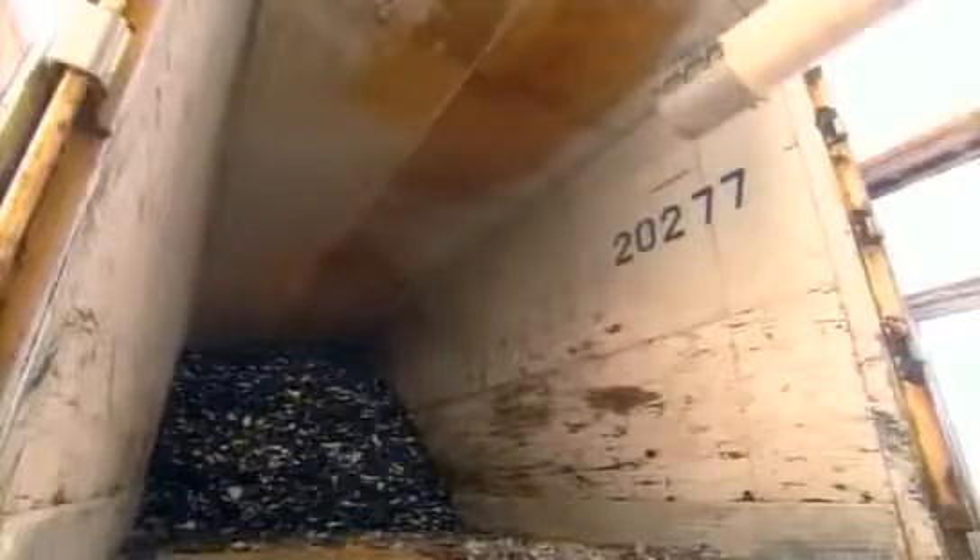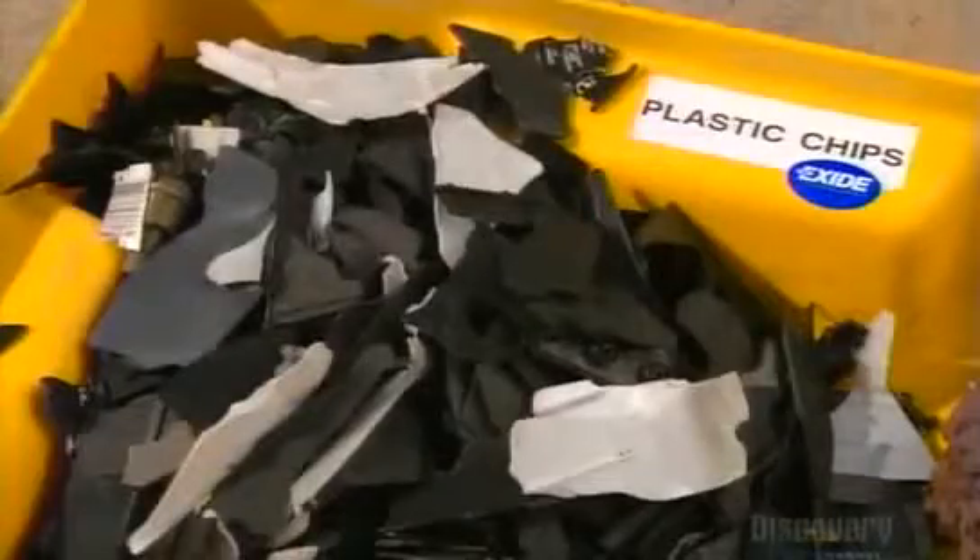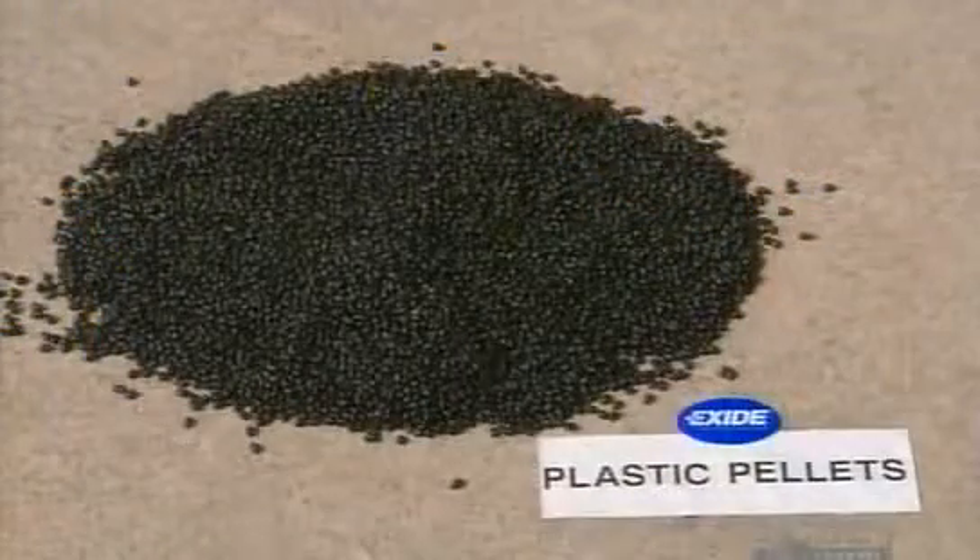The plastic pieces have been cleaned, and a machine now blows them into the back of a truck. They'll be taken to a plastic recycling plant and turned into pellets that will eventually be used in the production of new car batteries.